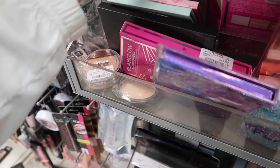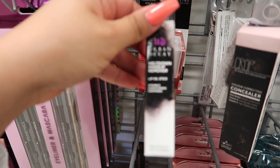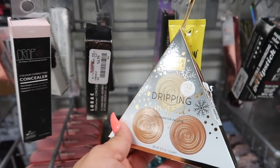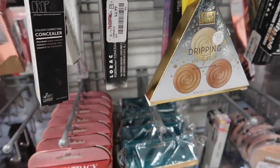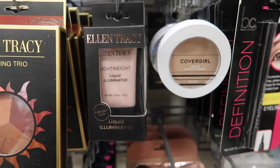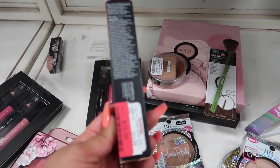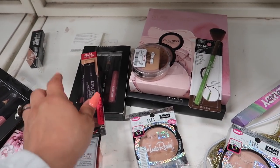They have a Laura Geller Meet the Nudes cream-to-powder trio for six bucks and a GlamGlow glow powder highlight for twenty dollars. There are NARS velvet lip glide products, Anastasia stick foundation, and Urban Decay Meltdown Makeup Remover for only eight dollars. There's also a Laura concealer for five bucks and a Laura Geller Dripping in Gold highlighter trio for seven dollars — Laura Geller highlighters are actually really good!